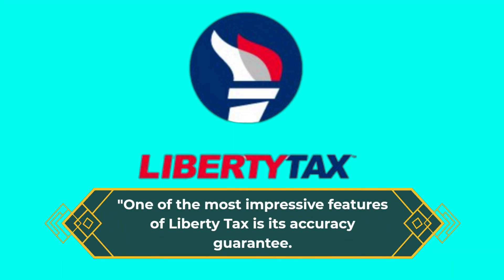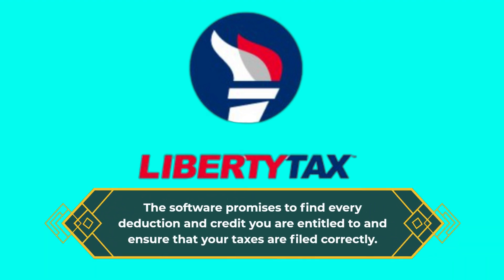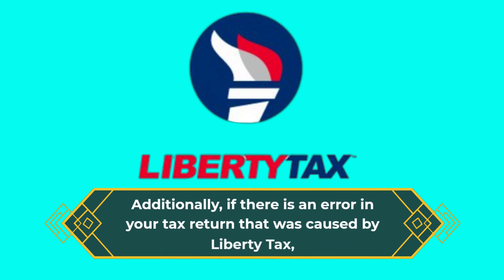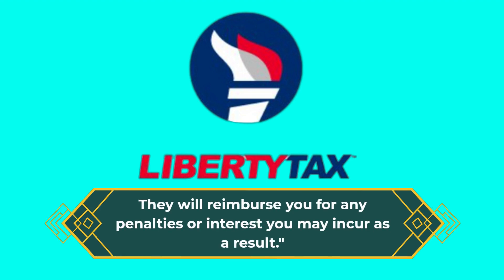One of the most impressive features of Liberty Tax is its accuracy guarantee. The software promises to find every deduction and credit you are entitled to and ensure that your taxes are filed correctly. Additionally, if there is an error in your tax return that was caused by Liberty Tax, they will reimburse you for any penalties or interest you may incur as a result.